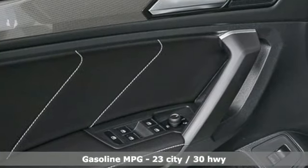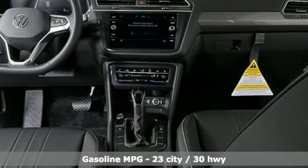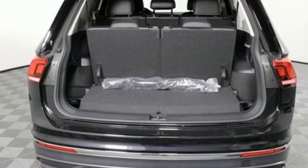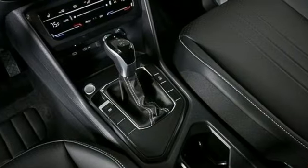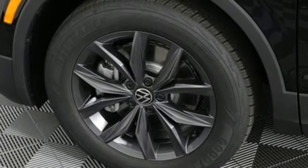Automatic transmission, dual zone climate control, streaming audio, steering assist cruise control, front heated bucket seats, wi-fi hotspot, external memory control, aluminum wheels, inductive device charging, and intercooled turbo inline 4-cylinder engine.